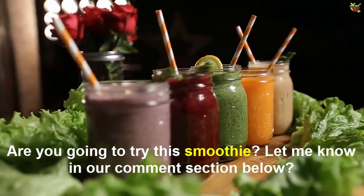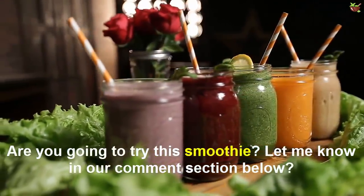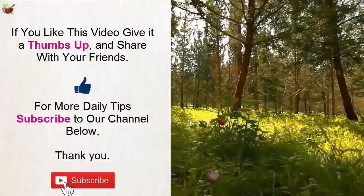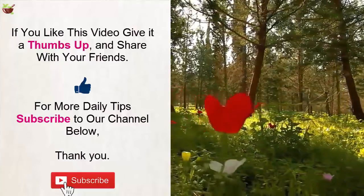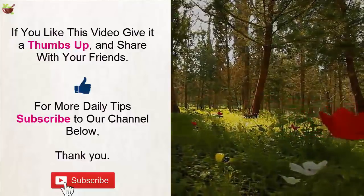Are you going to try this smoothie? Let me know in the comment section below. If you liked this video, give it a thumbs up and share it with your friends. For more daily tips, subscribe to our channel.